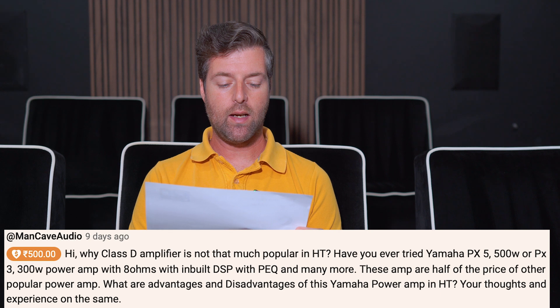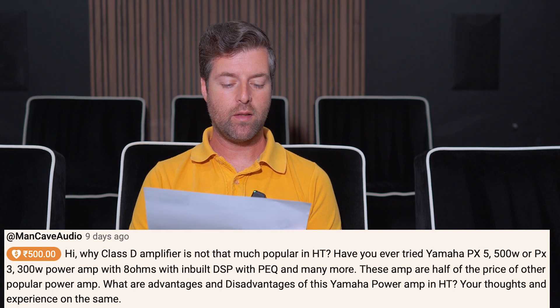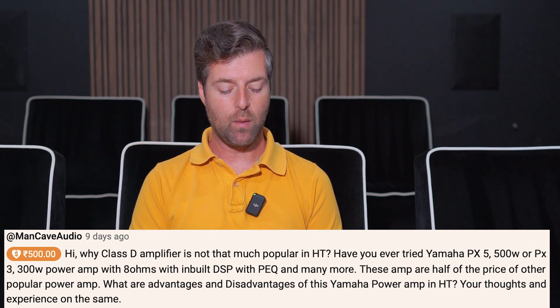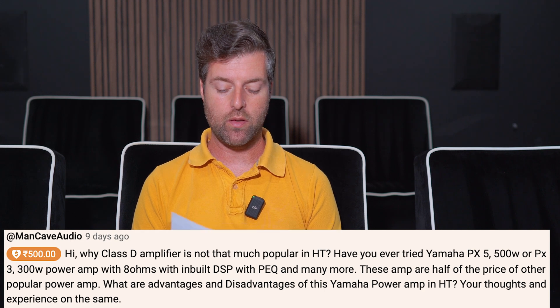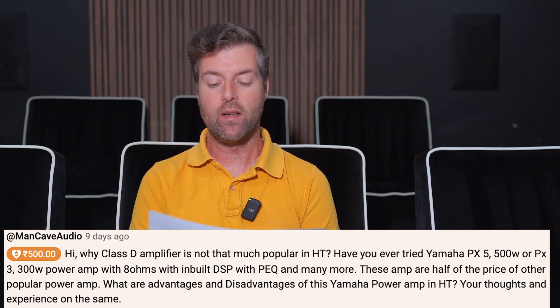Hi everybody, my name is Matthew Pose of Pose Acoustics and I'm answering questions. In this question I got — I don't know what this money is, it's 500 something, kind of looks like an R with some lines through it — and the name of the channel it came from is Man Cave Audio. This individual asks a question that is not quite true, so we're going to go ahead and address that.